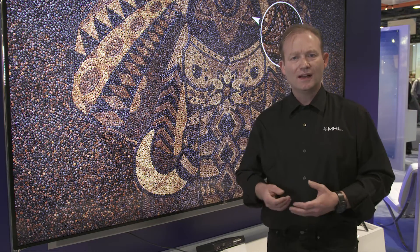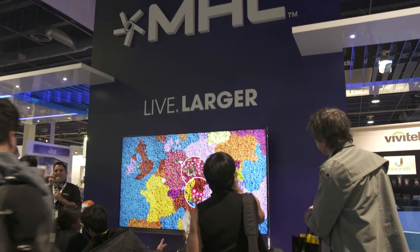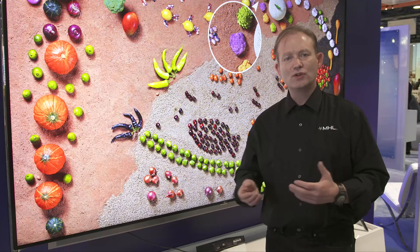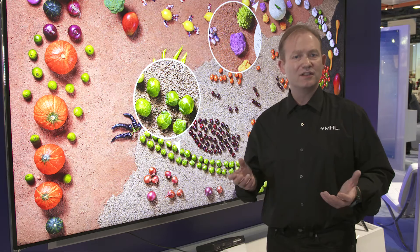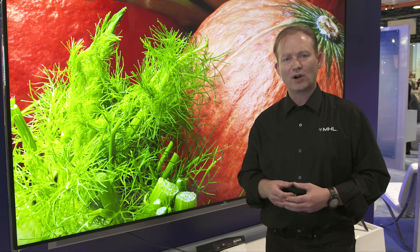Those connections are enabled by a whole ecosystem of connector and accessory partners that enable you to hook up things like cell phones, tablets, and other devices to the big screen. Here in the booth, we have two of our adopters, JCE and Konexa, who are displaying some of their latest MHL and Super MHL products.